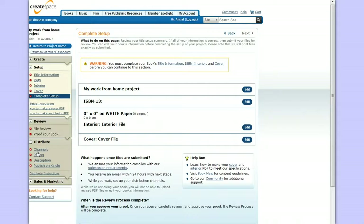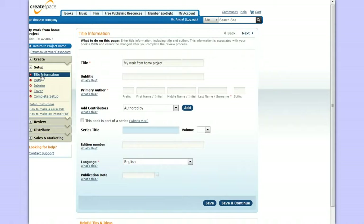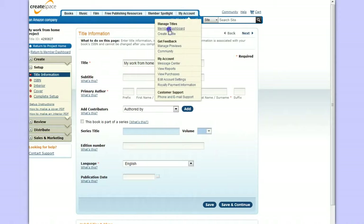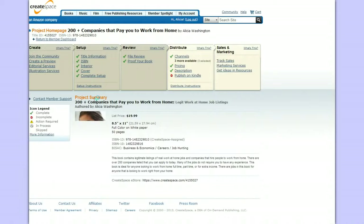It's a one-time $25 fee for expanded distribution, and you can opt into it later — on one of my books I didn't do it right away but opted in a few months down the line. Once your ISBN number is assigned you cannot change that, but you can always go back and change your title or subtitle. I'm going to show you my account and a book I published so you can see the ISBN number CreateSpace assigned.